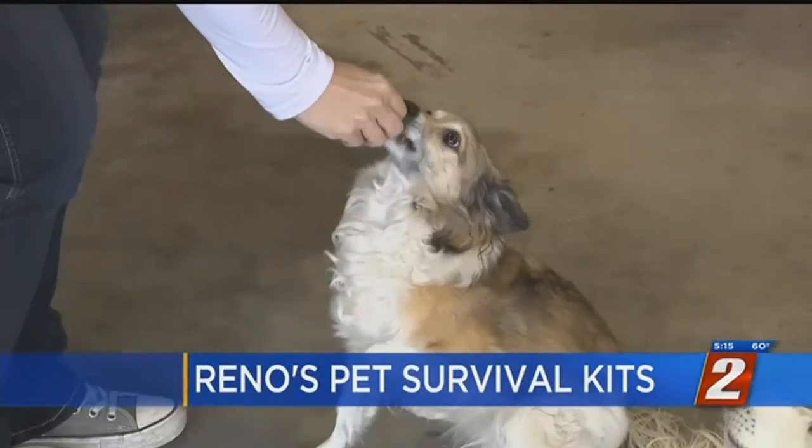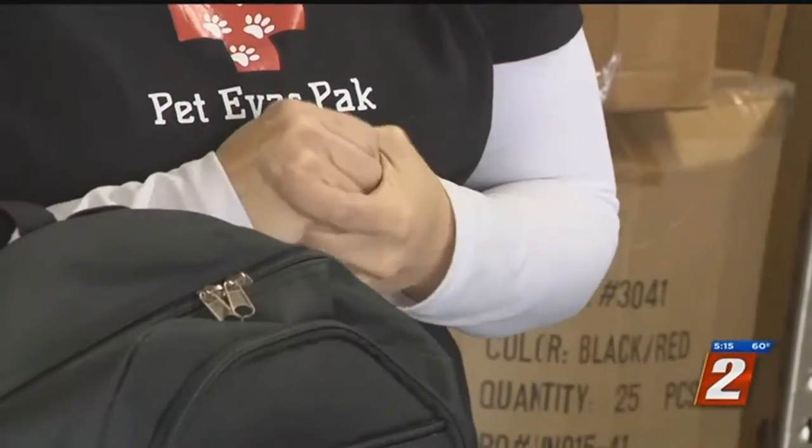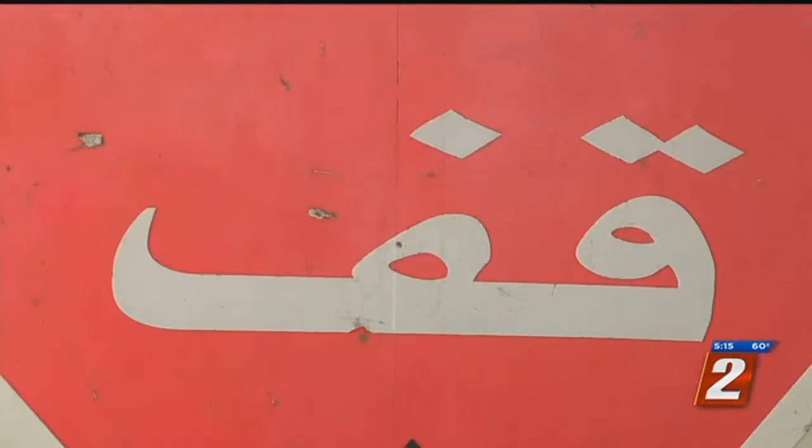90% of most pet owners are not ready. If anyone can make this a success, Claudia Wiles can. She's a former Marine who served in the first Gulf War. "I was a supply officer when I was in the Marine Corps and we were always prepared."